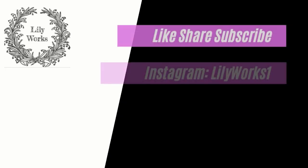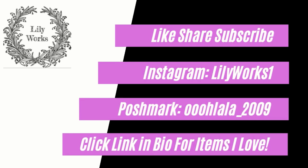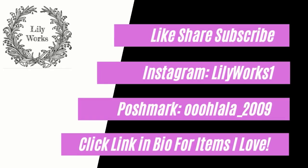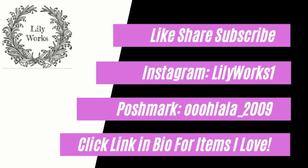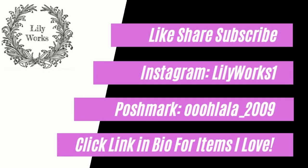I did end up going to Goodwill — stay tuned for the next video. If you like this kind of content, make sure to hit that subscribe button, like this video, comment down below, and join our community here. All right, you guys have a great day — bye!